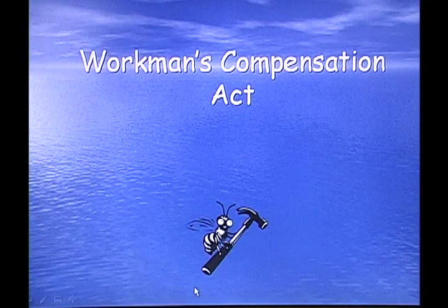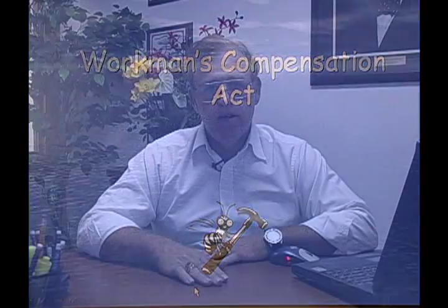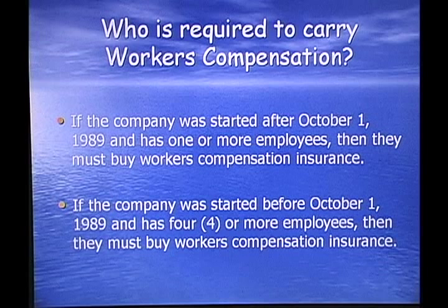The next section is Workers' Compensation, and this is also out of your contractor's manual. We're going to review the high points of the Worker's Compensation Act. Who's required to carry workman's compensation? If a company was started after October 1st, 1989 and has one or more employees, then they must buy workers' compensation insurance.